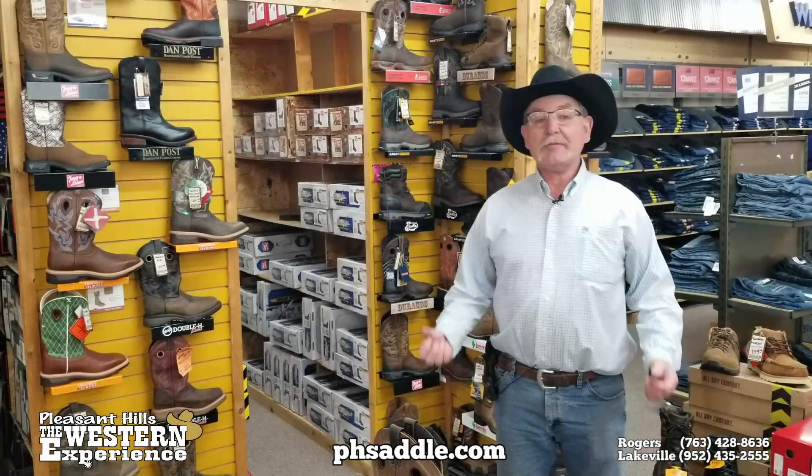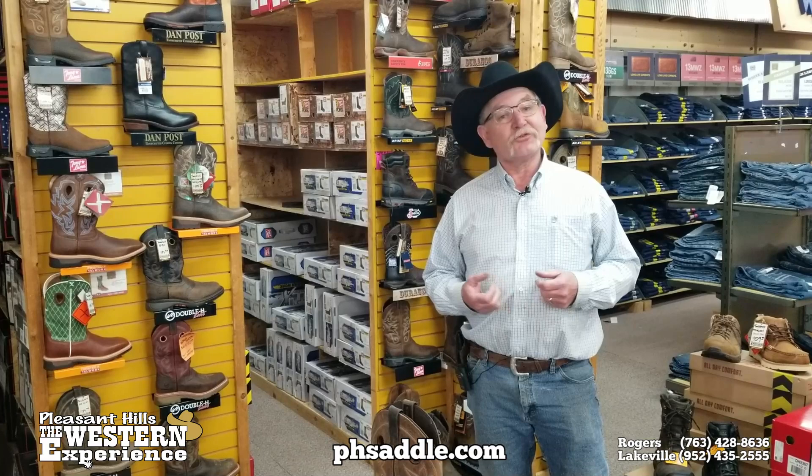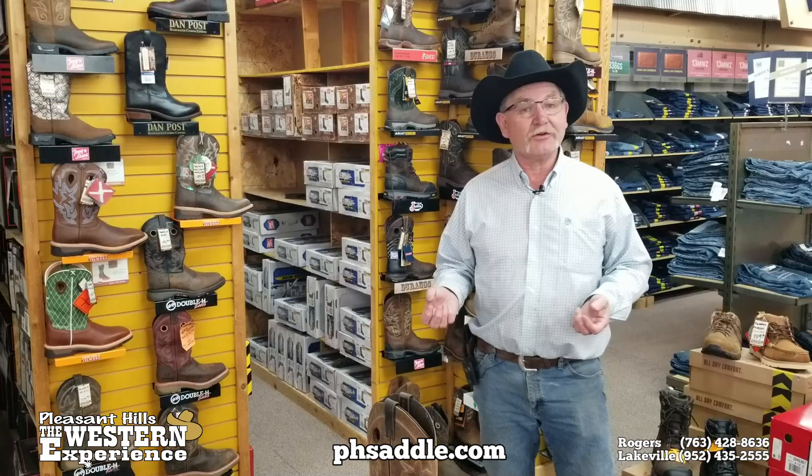Hey, Paul here from the Western Experience. You know, like everything these days, there seems to be a shortage of work boots as well, and we know you're getting geared up for your job or for going outside and working. We've got a lot of work boots in stock and we carry a lot of safety toes.